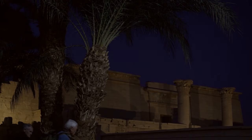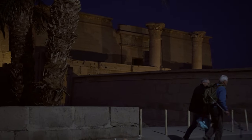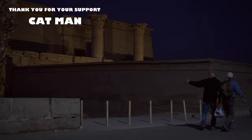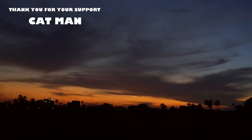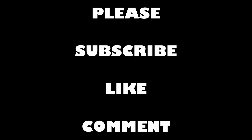And if you haven't subscribed to my channel yet, please do it now. Like my video and leave a comment below. I want to thank all patrons for supporting my channel — you're the best. And see you on another ancient site. Thank you.